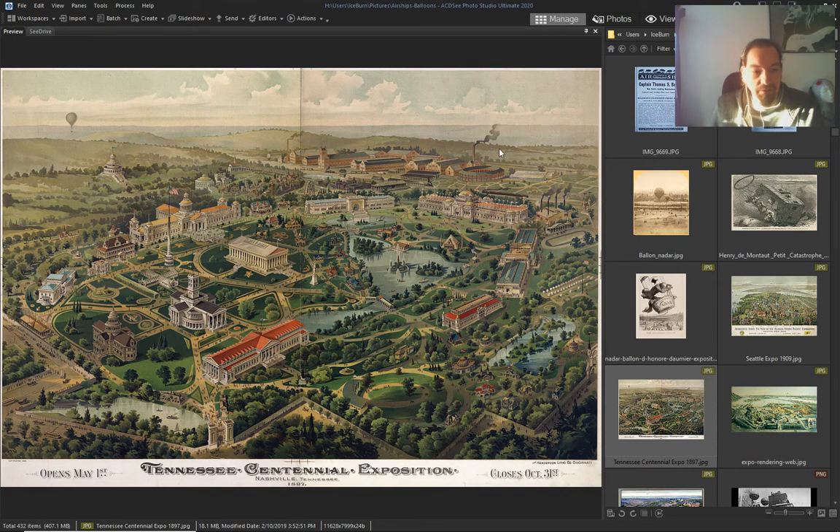The only way to make this kind of photograph and then make the drawing, the pictures out of it — airships.